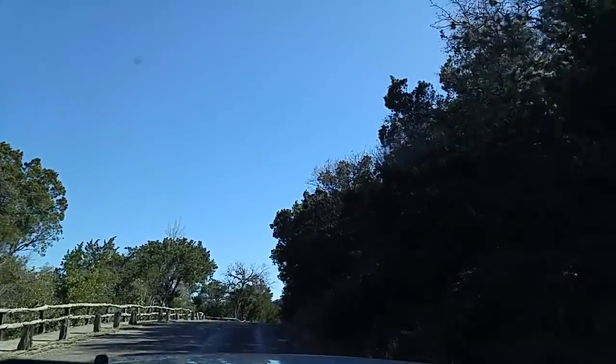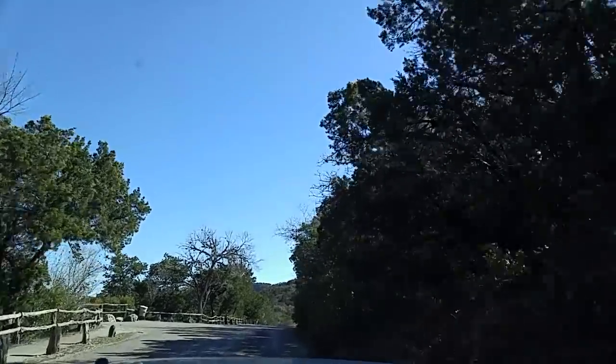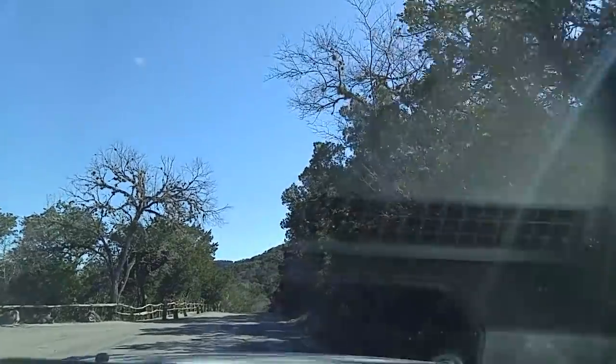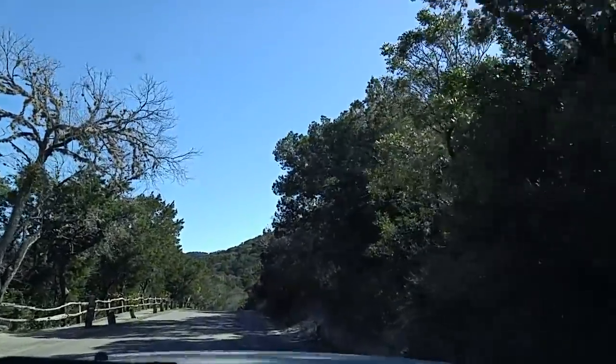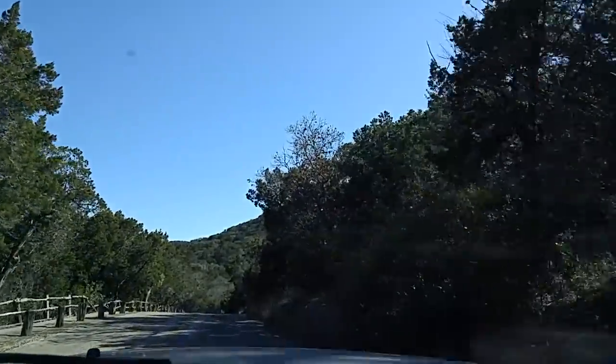It's pretty here, right on the Frio River. It is just beautiful, and that sky today is just perfect. That's why I decided to go ahead and do this driving video through the park — because it is just awesome.